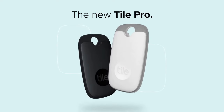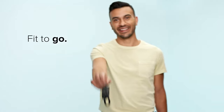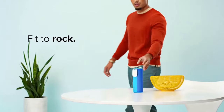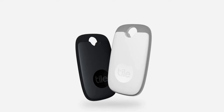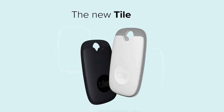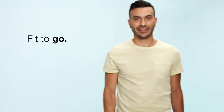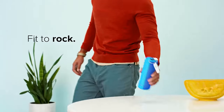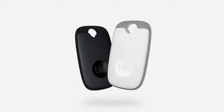Third on our list is the TilePro, undisputedly the world's best Bluetooth tracker. Whether you're always on the go or simply forgetful, the TilePro is here to help you find your lost or misplaced items with ease. The TilePro comes with an improved 400-foot range, making it easier to locate your items even from a distance.